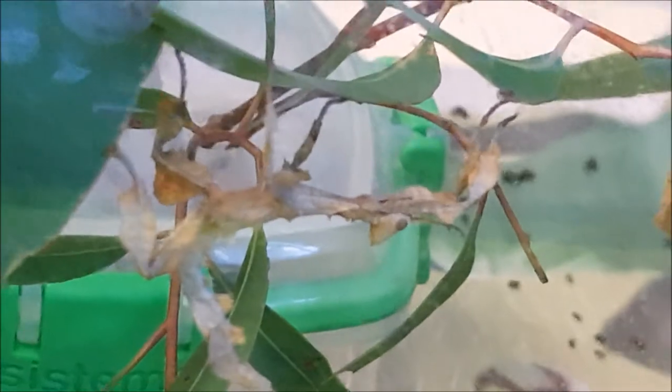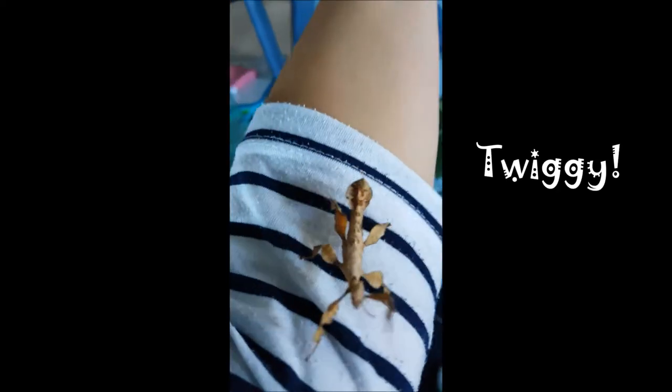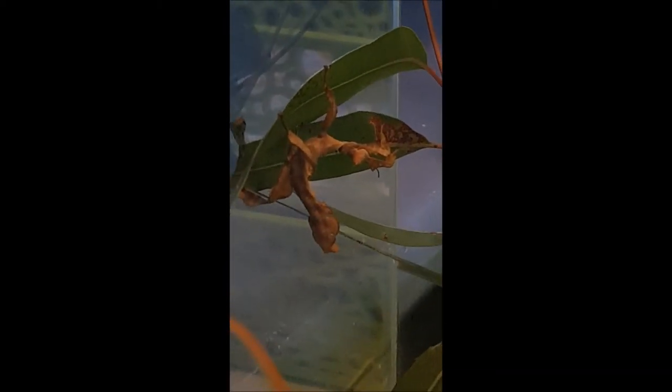We also spent some time naming our little leafy friends and finally decided on: Tweedy - she's the oldest, Tweedy - she's the middle child, and of course our baby girl, Beyoncé. Let's take a close look at what they get up to.